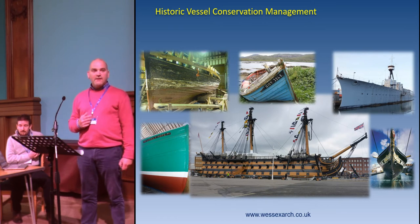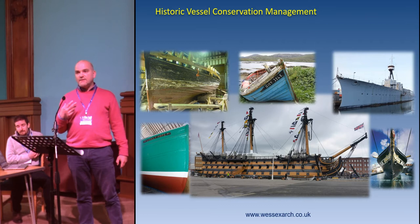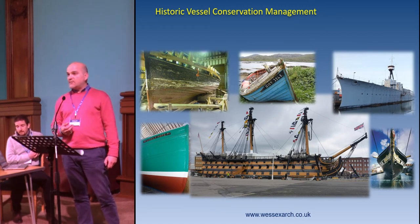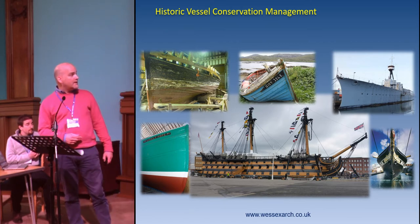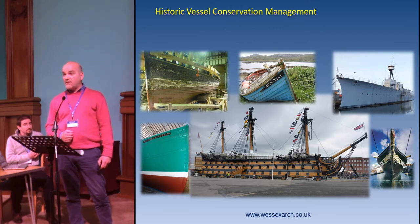Conservation management in a nutshell is understanding the significances of an asset and then understanding how you can retain those significances through effective conservation management. When we look at historic vessels, they can be small inshore craft and rowing boats right up to 20th century warships. From a 3D survey perspective they can be quite simplistic, but can also be very challenging.